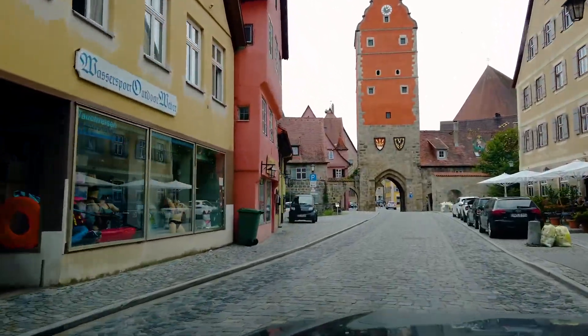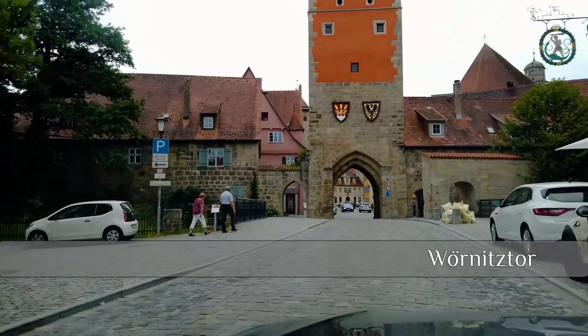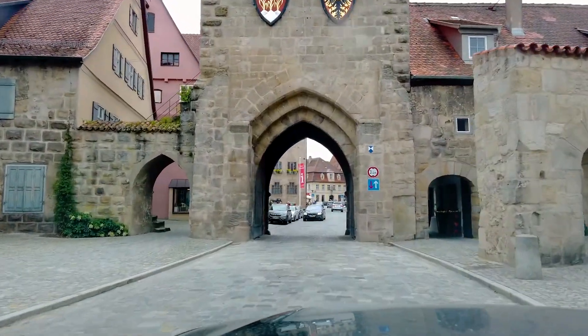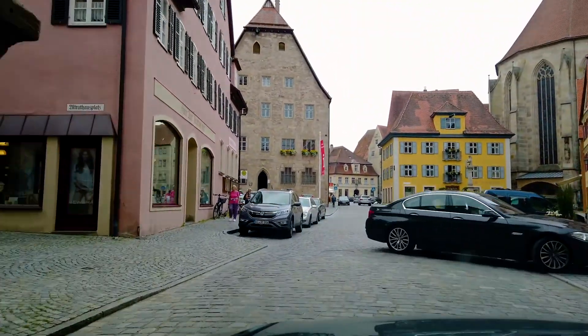We entered the town passing under one of its many historic towers, and I guess the first impression was wow, this looks pretty amazing.